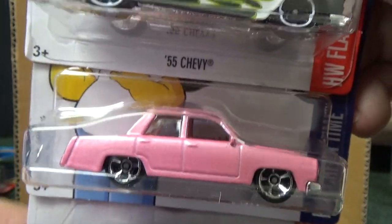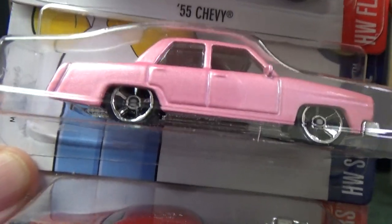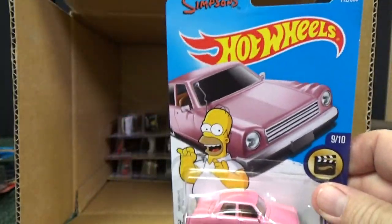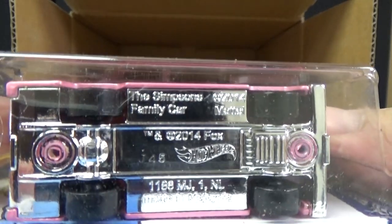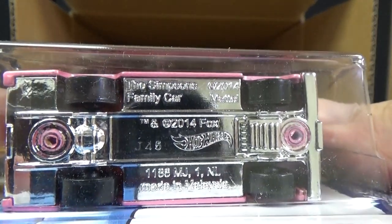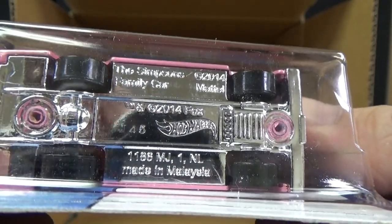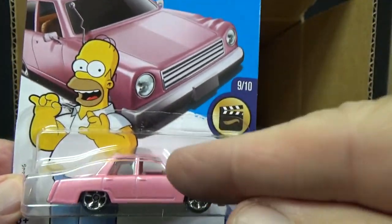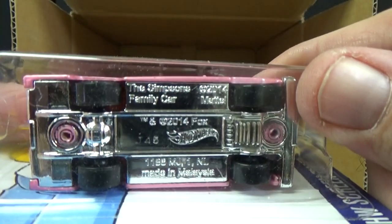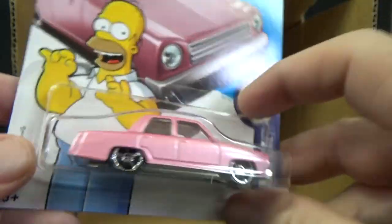55 Chevy again. Look who's back — it's Homer Simpson! But why doesn't it say that on the bottom of the card? Roger Dodger. It's the Simpsons Family Car — yeah, right there: The Simpsons Family Car. This was out last year. It looks like J45 for the base code, meaning this isn't old stock — this is a reissue for 2017. It was produced in 2016, 45th week, I do believe.